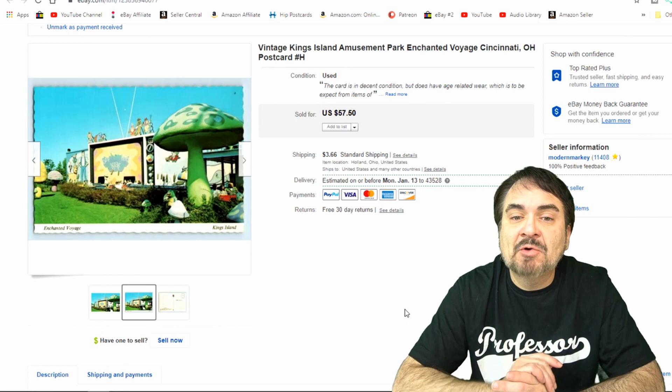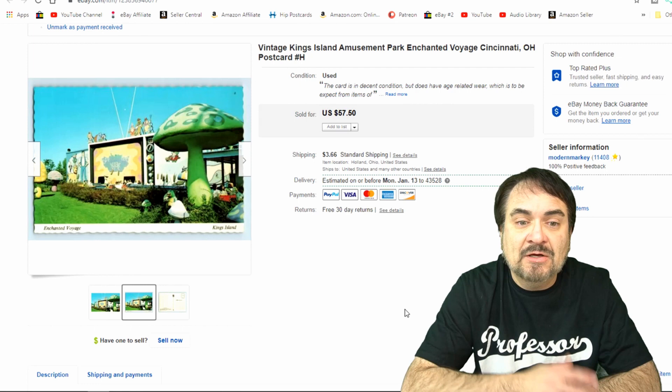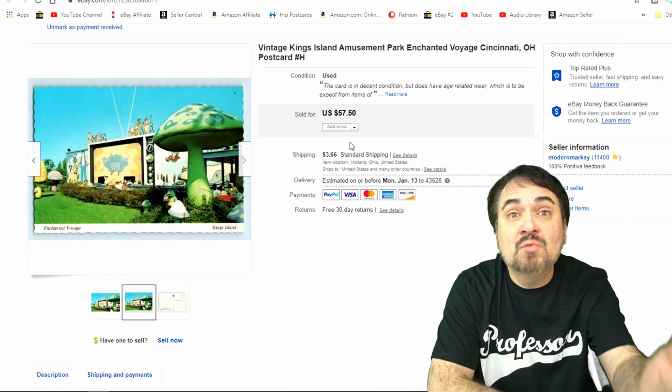Here's a King's Island amusement park Enchanted Voyage postcard from Cincinnati. I've been to King's Island a few times when I was younger. This specific postcard literally goes for 20 to 45 or 50 bucks at any given day of the week. I sold this one for $28.50. It's a very interesting and unique attraction that was only there for a short length of time, so this one's sought after. I sold a couple from King's Island, all offers to watchers.